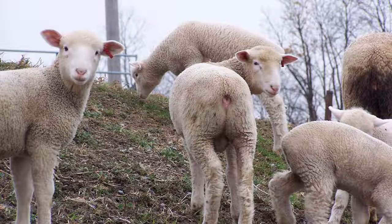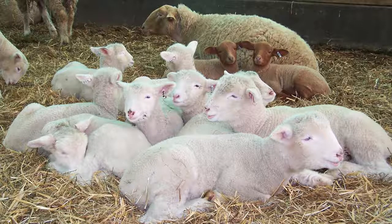Healthy lambs often frolic as a group while their mothers eat. Paying attention to these few details can help to increase lamb survivability as well as help you identify ewes that should be culled from the flock.